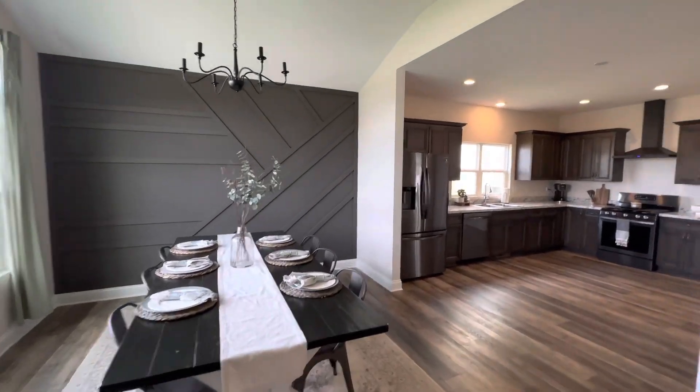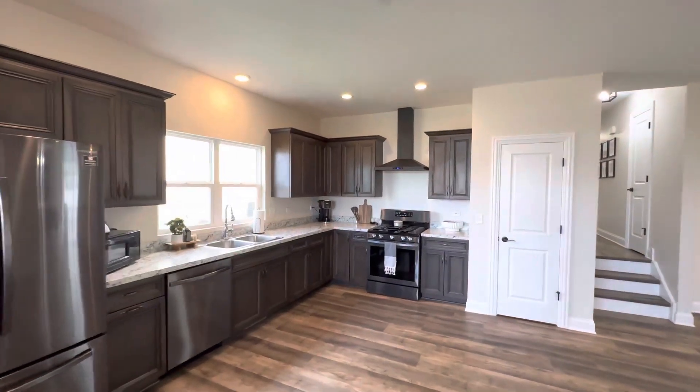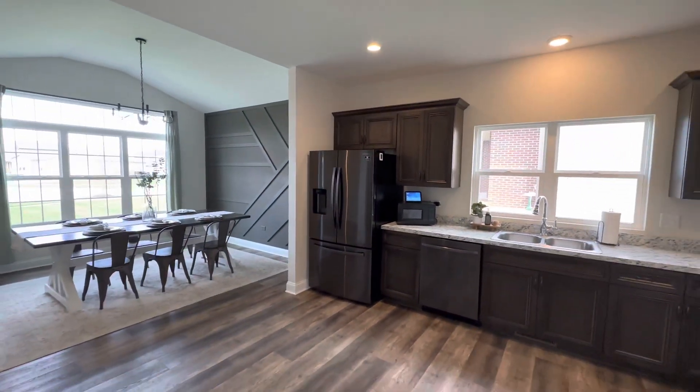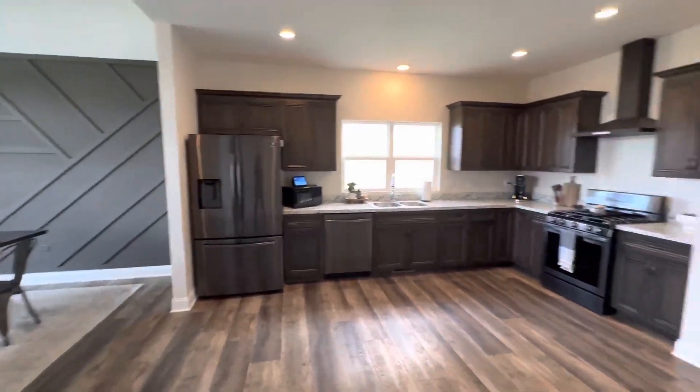Hey guys, so we are here at our newest listing. We are about to do photos and video, but let me tell you, this home is one of the nicest homes — completely staged. Not even staged. This is how our client lives. Incredible.